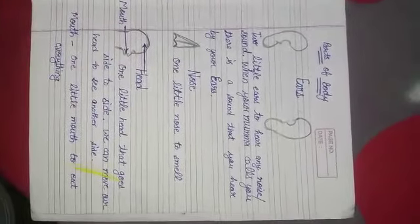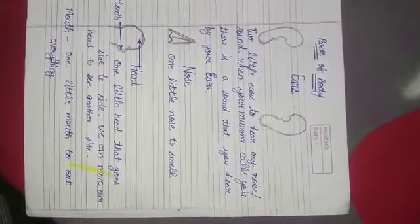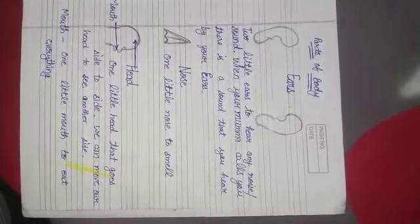Nose. We have one little nose to smell anything. Like there is a fragrance of roses — it's a sweet smell. We smell by our nose. We find the smell by our nose. So this is our nose, one nose.